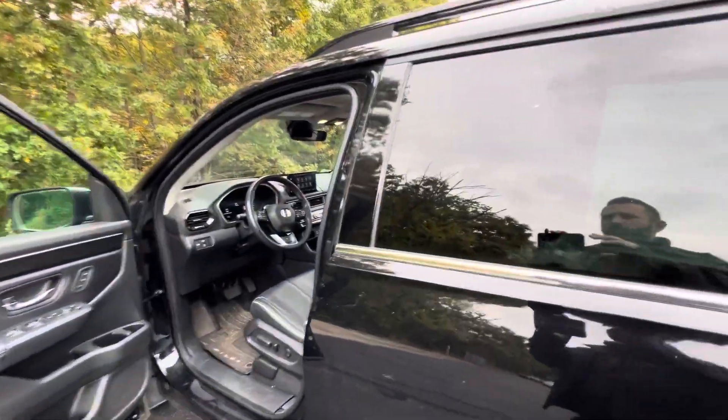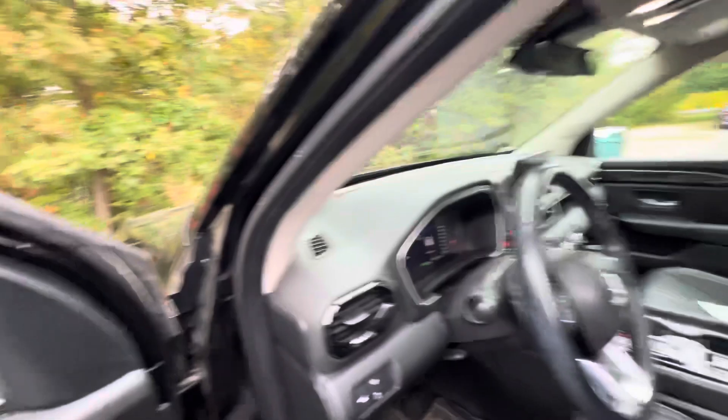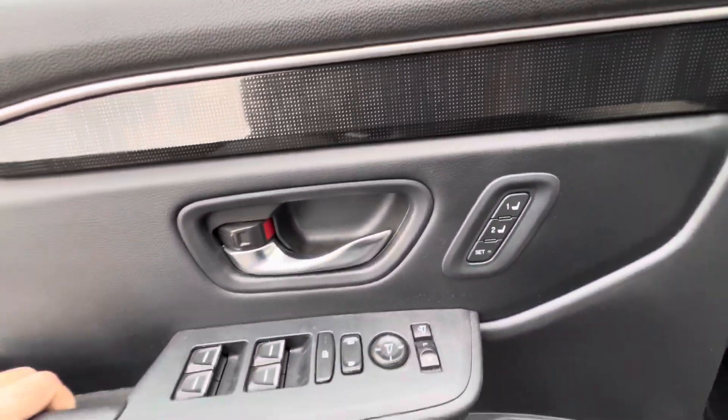You've got cup holders all around — two on either side of the door as well. You also have built-in sunshades for the rear passenger windows. And you get your dual memory power seats.